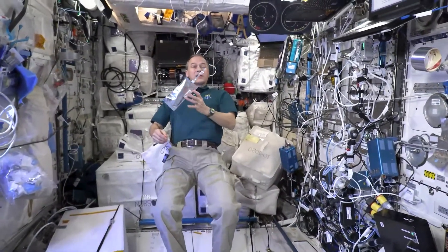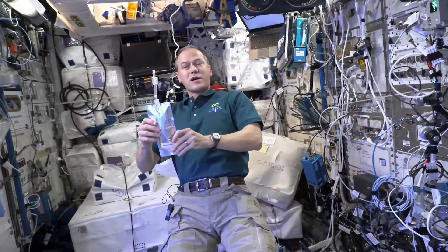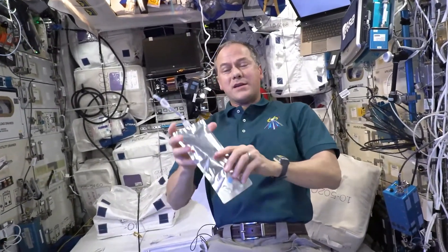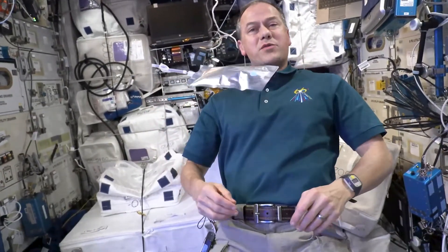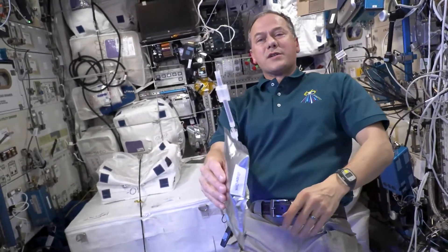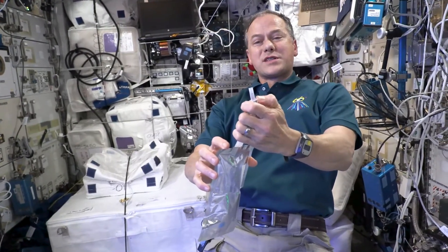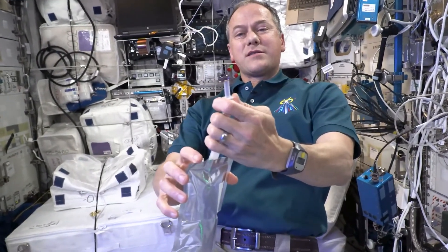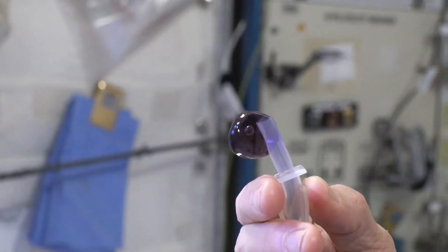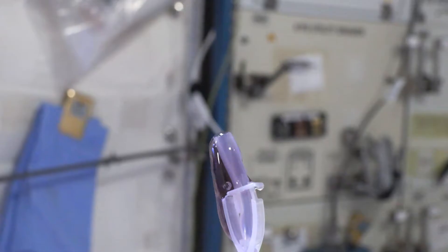A great example of an engineering solution is something you might be surprised is a problem in microgravity: how do we drink fluids? How do we keep them contained? And how do we get them in our mouth without making a mess everywhere? Here's our standard drinking pouch — I've got some grape drink in here — and a very nicely designed straw, just perfect for living in space. If we didn't have this straw, you'd start to see some fluid coming out, and I don't want to make too big of a mess, so I'm only going to demonstrate what would happen for a second.